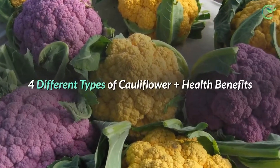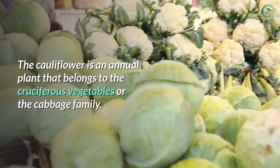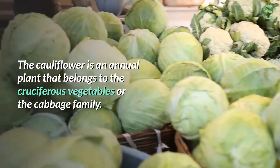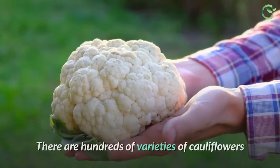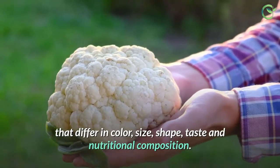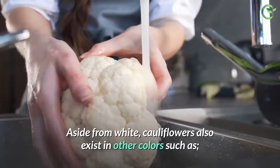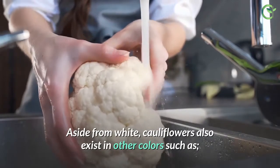4 Different Types of Cauliflower Plus Health Benefits. The cauliflower is an annual plant that belongs to the cruciferous vegetables, or the cabbage family. There are hundreds of varieties of cauliflowers that differ in color, size, shape, taste, and nutritional composition. Aside from white, cauliflowers also exist in other colors.